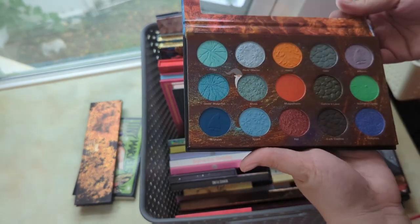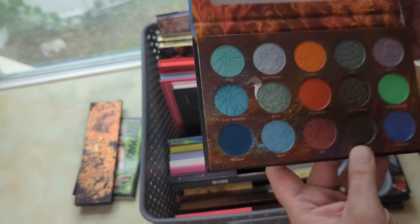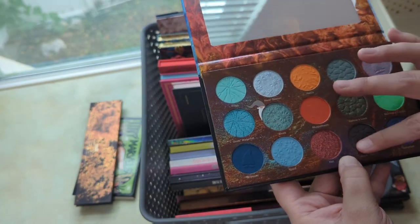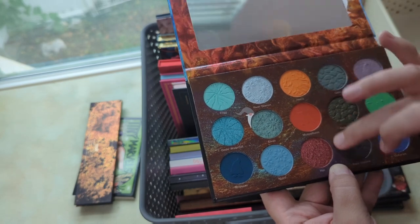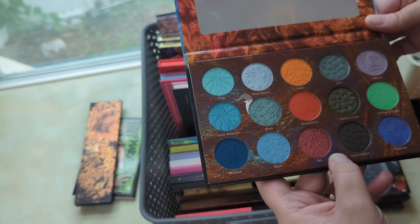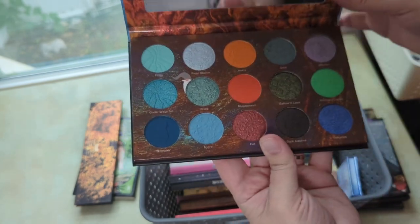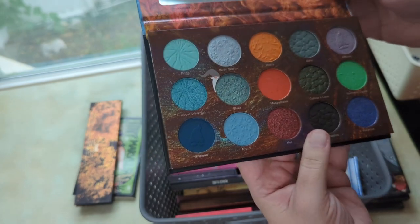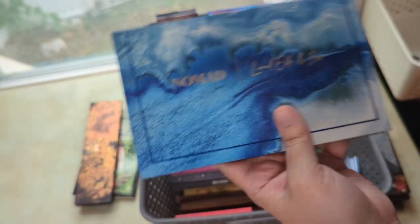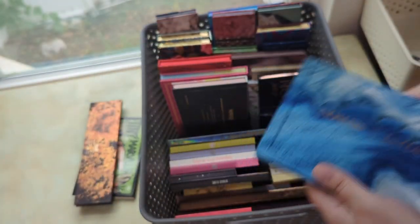The Nomad Fire and Ice palette — I've been wanting to use it in the fall because of one particular row in it. I haven't gotten a ton of use out of it since getting it earlier this year, so I think I'll bring this one in.